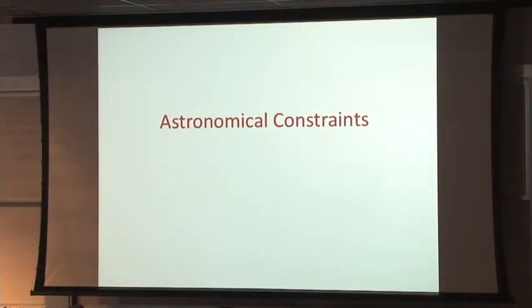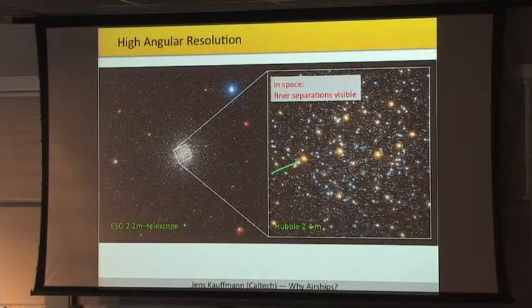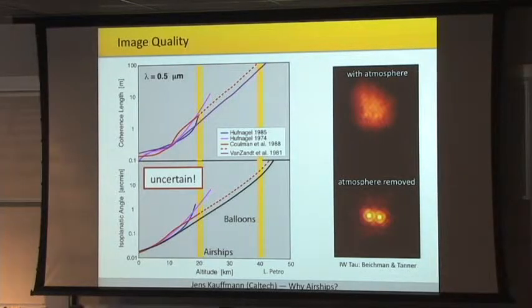Let's have a quick look at astronomical constraints. Obviously, you want to be able to resolve fine detail in celestial sources — you want to zoom in. Two images taken with two-meter telescopes, one on the ground and one is the Hubble in space — you can already see that just by going into space where you have less atmosphere above you, you get much higher image quality. This is shown more quantitatively with the isoplanatic angle, which is the size above which you can correct an image perfectly, and that increases with altitude because you have less turbulence above you. The coherence length gives you the largest meaningful size of a mirror you can place to resolve objects, and this also increases significantly with altitude.